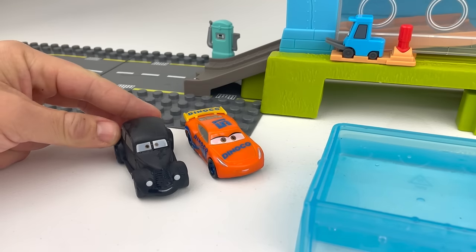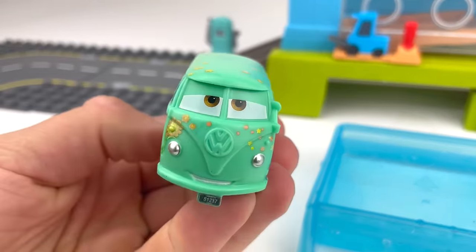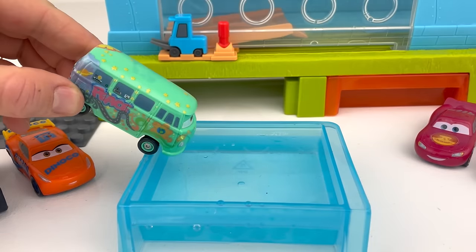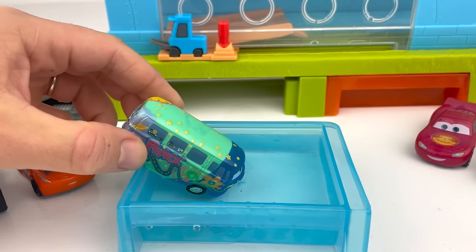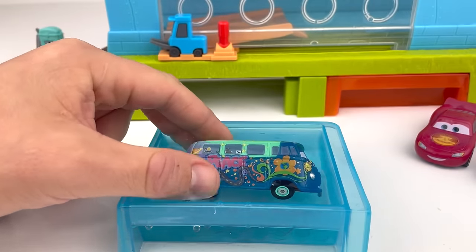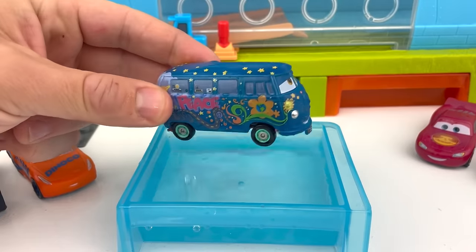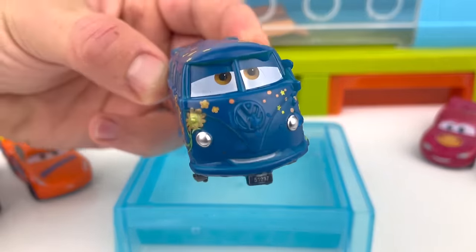Let's park it right here to make room for our next car. Actually, this is not a car — this is a bus! And it's Fillmore, the Greenpeace bus! Let's check it out! Can you guess what color Fillmore is going to turn into? If you said blue, you're right! Check it out! Let's put the whole bus into the water and turn it around. Oh wow, it's all blue now! And look at all those fancy colors — that looks great!